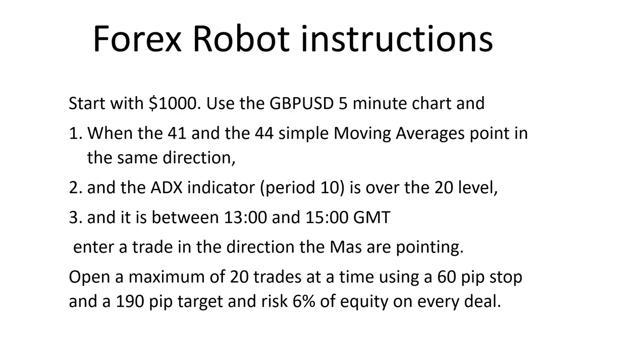You can continue opening trades but there's a maximum of 20 open trades at any one time. You must use a 60-pip stop and a 190-pip target, and you must risk six percent of equity on every deal. Those are the instructions — no rocket science, just basic indicators, nothing earth-shattering. So let's go and see this Make Money EA trade those conditions over the six-week period.